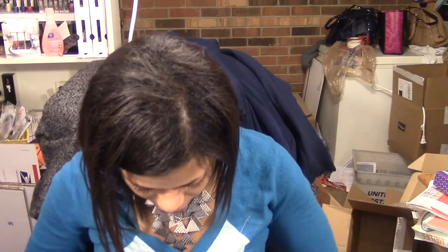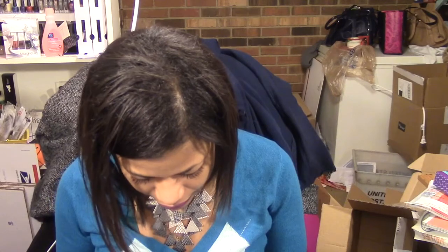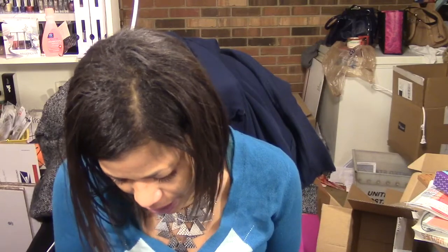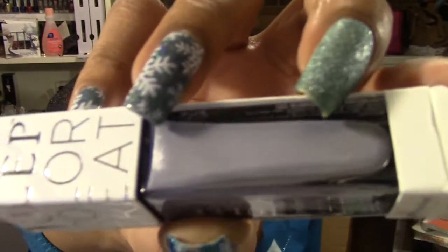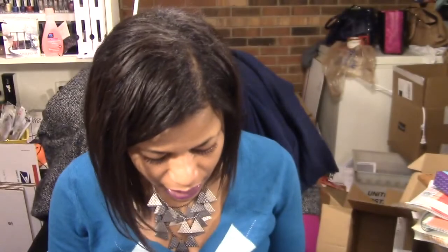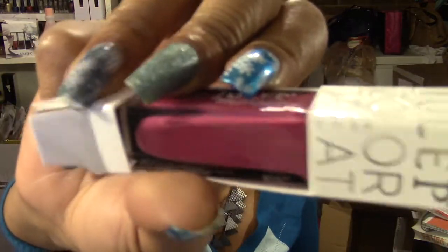The next three colors that I got — I hate that they label some boxes on the outside but not all of them. This one is Joanna. It's a very pretty like lavender shimmery polish with some silver shimmer, like a metallic with silver shimmer going through it. And then this one is called Nelly — it's like a fuchsia kind of cream polish.